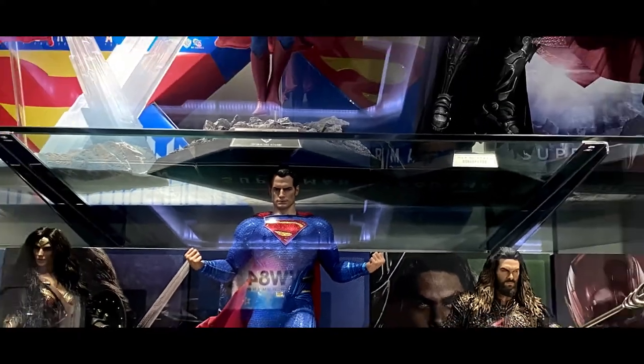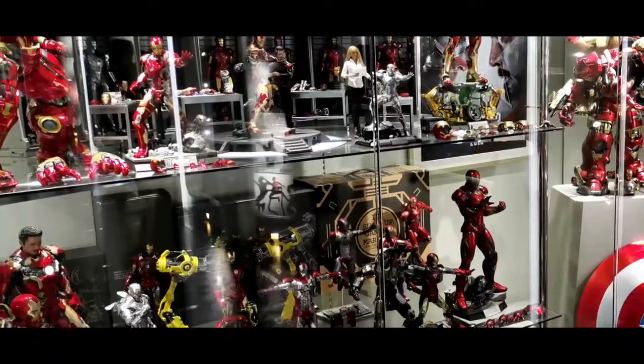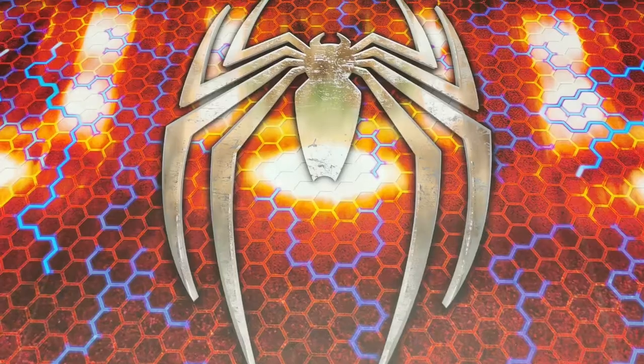In my previous video I went to the Hot Toys Secret Base to take a look at their latest displays for 2020, looking at the DC and Marvel characters. In this video we're going to check out the Hot Toys Rebel Base.